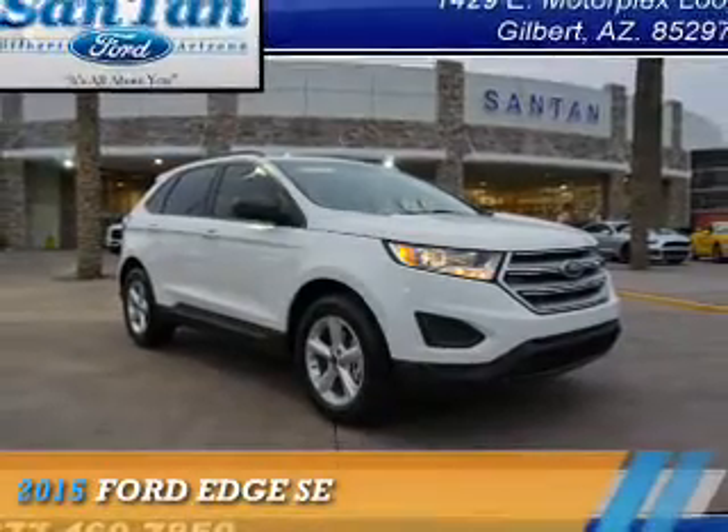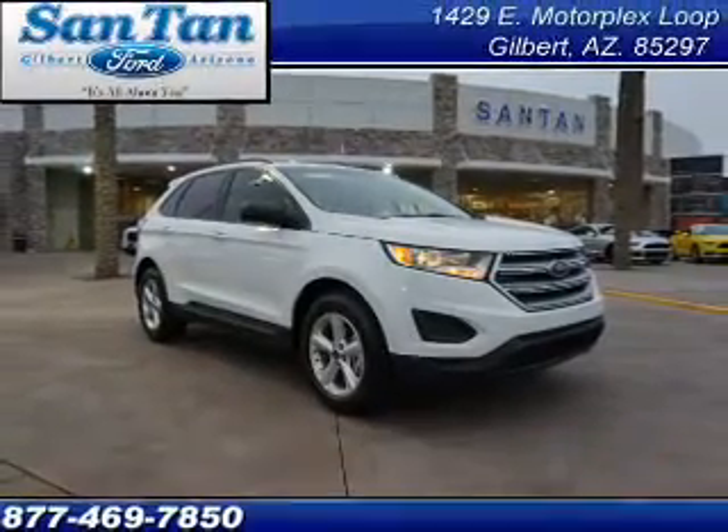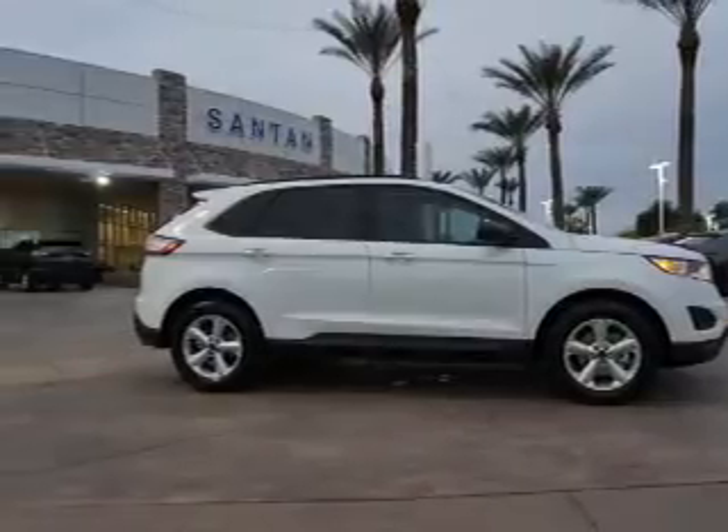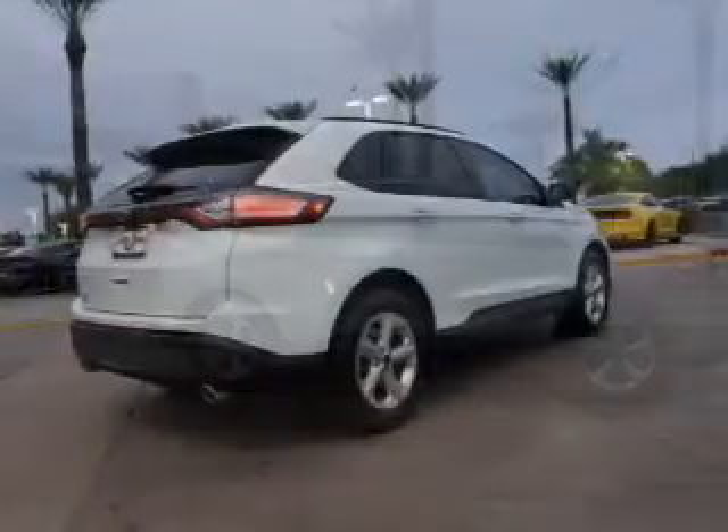Presenting the 2015 Ford Edge. It's powered by front-wheel drive, a 3.5-liter six-cylinder engine, and an automatic transmission.